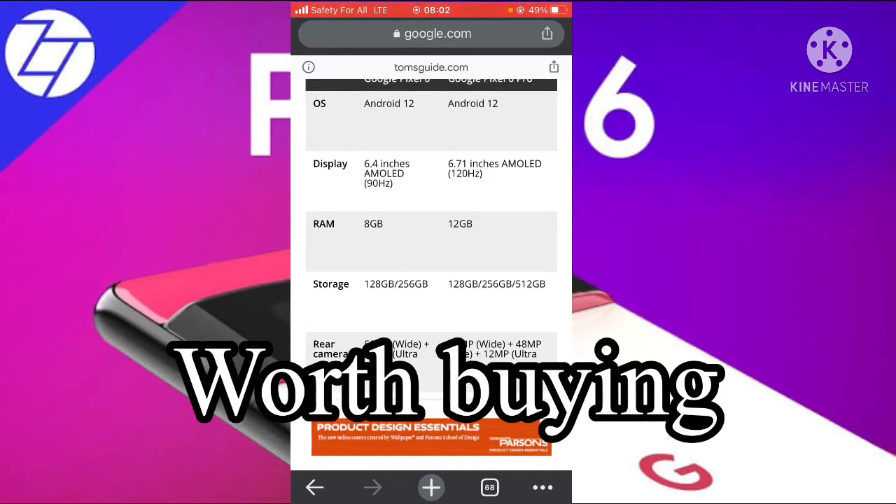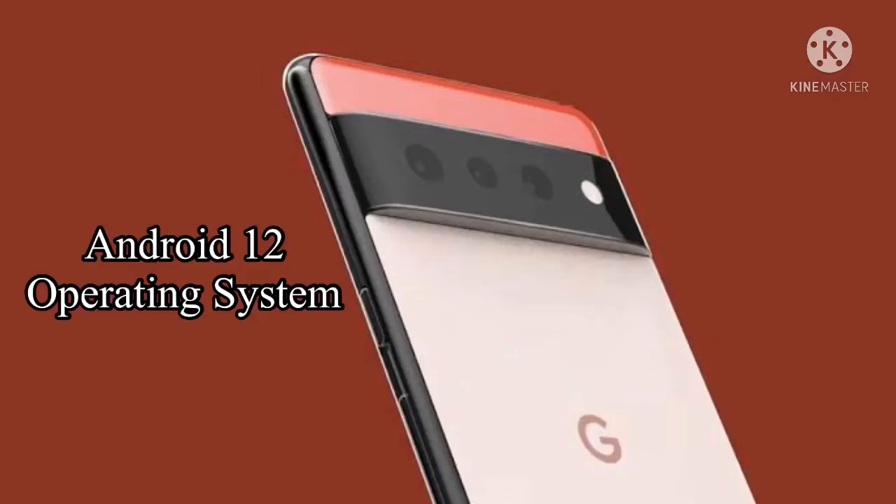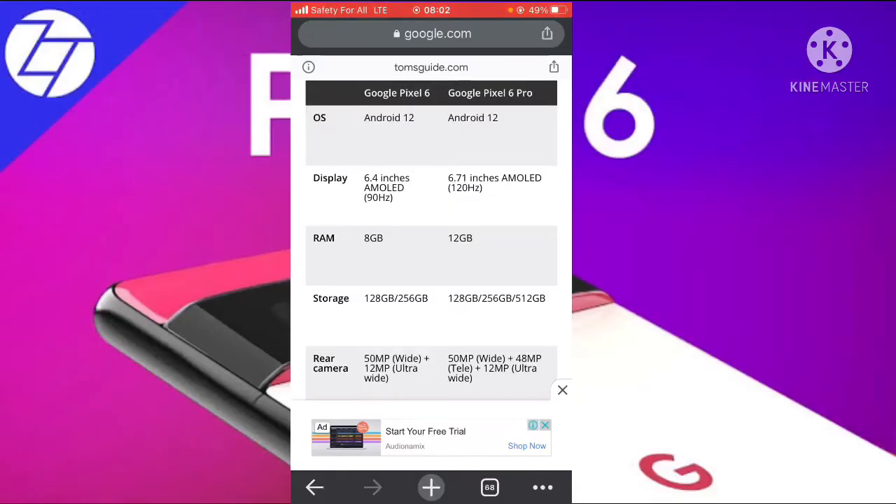For the operating system, the Google Pixel 6 has Android 12, and the same goes for the Google Pixel 6 Pro — they both have the Android 12 version.